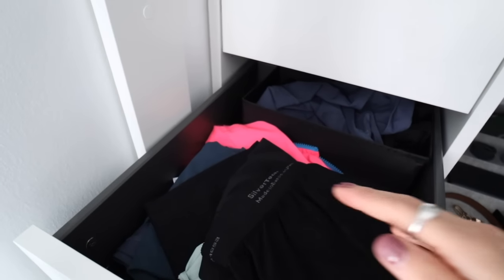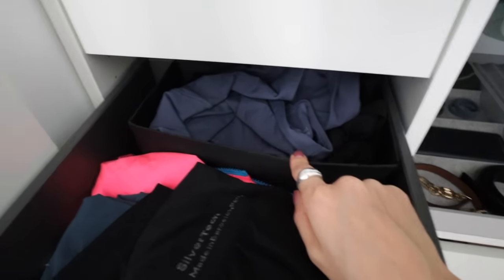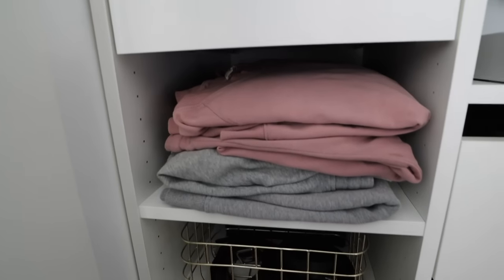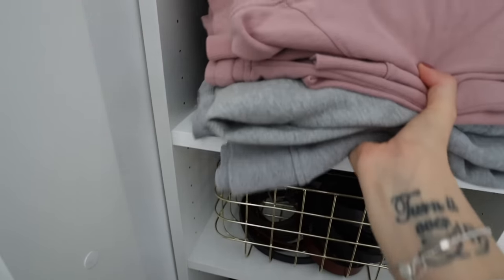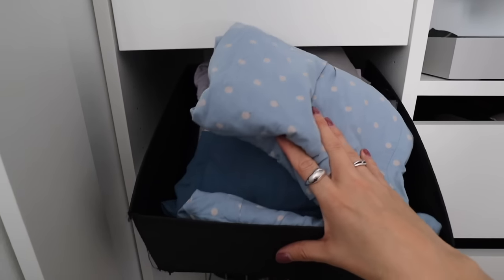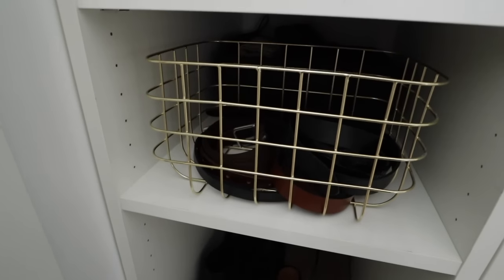The next drawer is where I keep all of my gym clothes — leggings, shorts, tops, and jackets. I have a little Ikea cube compartment in the back here for my sports bras. Then I have my loungewear — a gray loungewear set and a pink loungewear set; the top one is secondhand and the other two are from Everlane. Behind those, another Ikea cube compartment is where I keep my nightwear — PJs, some downgraded t-shirts, and shorts for summer.